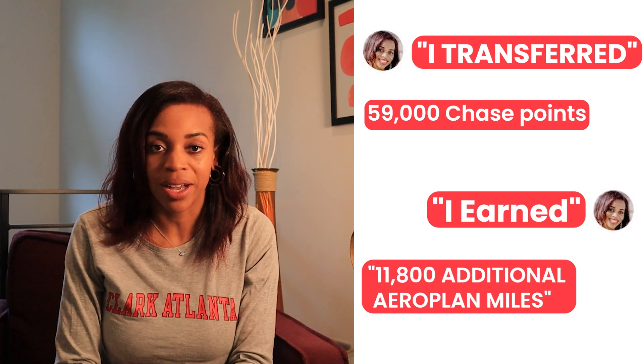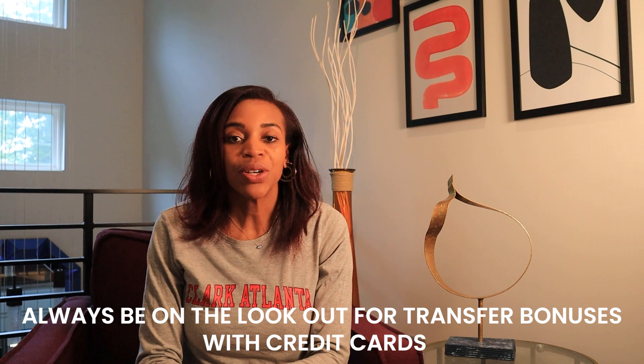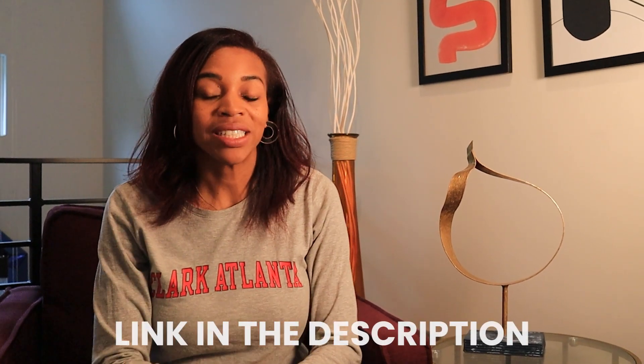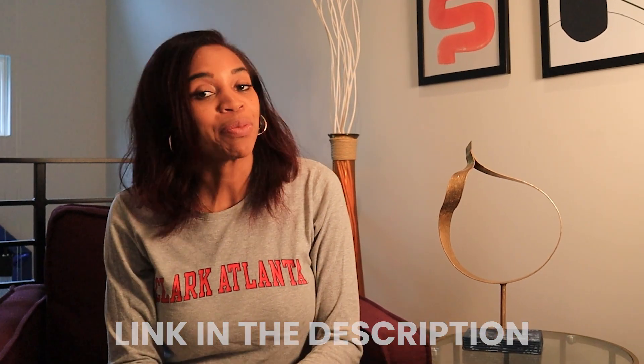Always be on the lookout for transfer bonuses with credit cards — this allows you to spend fewer miles. Aeroplan miles are also great for families because they don't charge the full amount for kids over two years old. All of the mentioned airlines also have their respective credit cards; I've listed them in the comment section below — it would be great if you use my links.